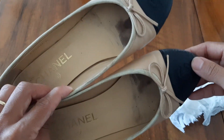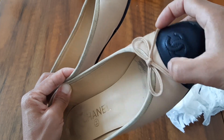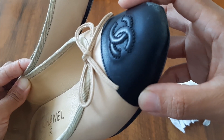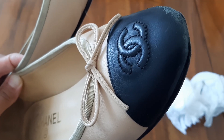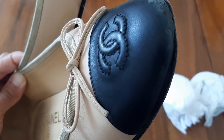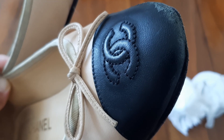The leather is so soft, and the stitching is very good. Look at the stitching — it's very even.